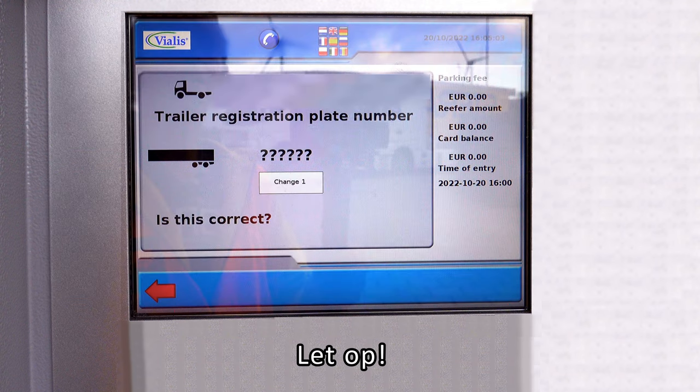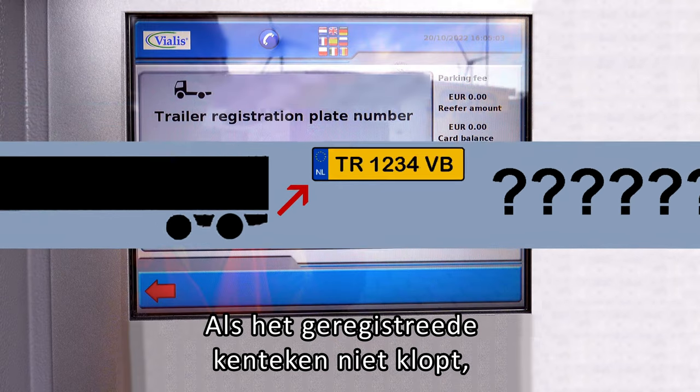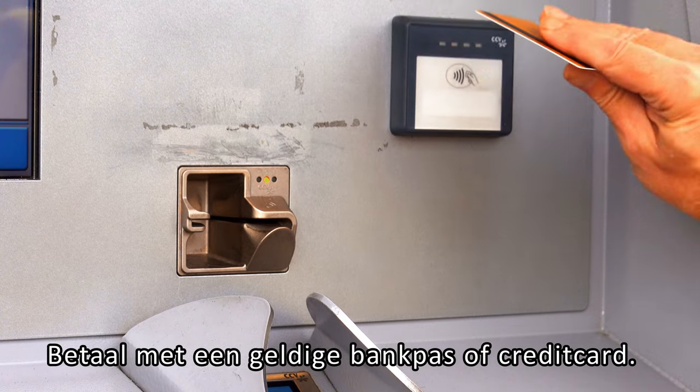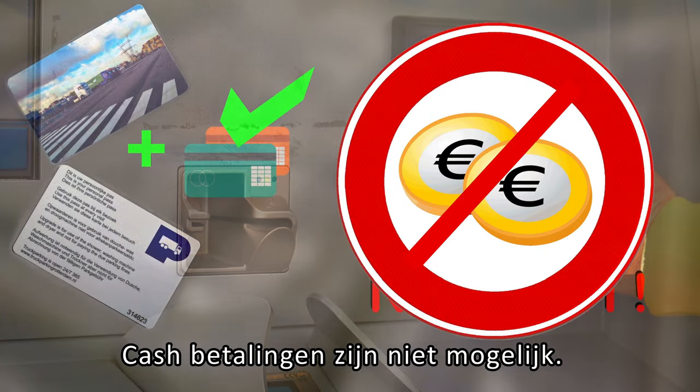Please note: if the registration number plate is incorrect, or if the trailer number plate is not entered, you cannot drive out. Pay with a valid bank card or credit card. Cash payments are not possible.